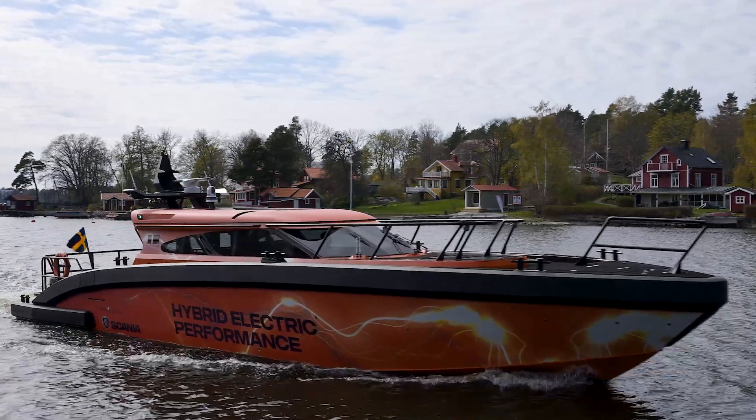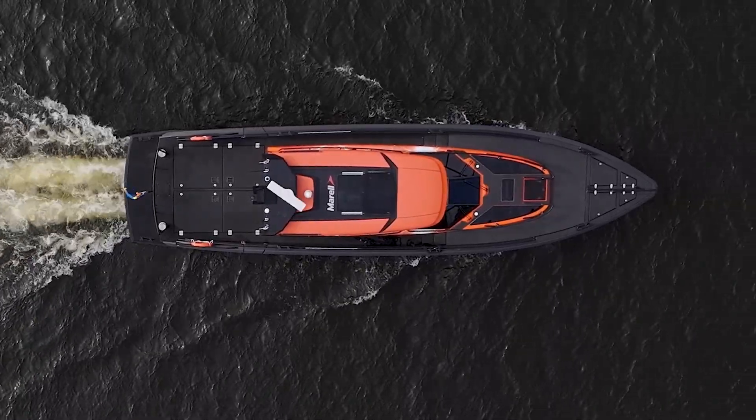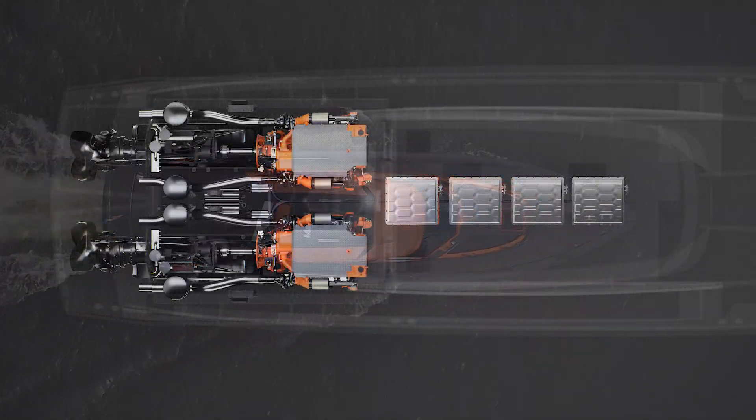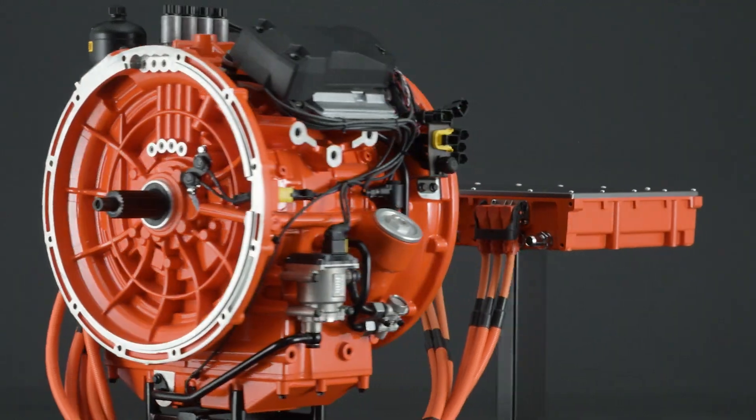In the marine segment it's really important to be at the forefront of hybrid and electric solutions, as there is a high demand. This vessel is equipped with the Scania hybrid system, which comprises of a V8 engine combined with a Scania e-machine.